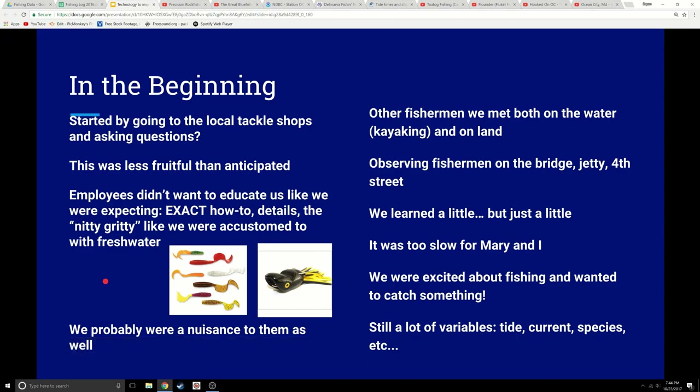In the end we were probably a nuisance to the tackle shops — just asking more questions and digging in. I would talk to other fishermen I'd meet when kayaking or paddleboarding, and I observed anyone fishing whenever I could — on the water, the bridges, the jetties, 4th Street, stuff like that. We learned a little, but it was just a little. It was too slow for us — we needed to learn more. We were excited and wanted to catch something, but there were still a lot of variables.